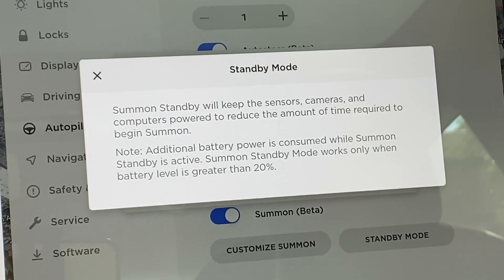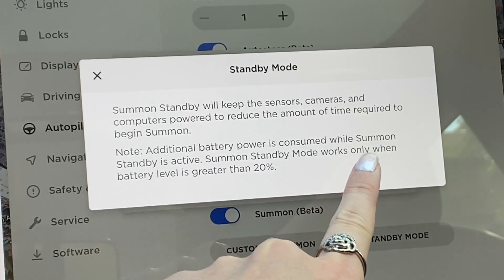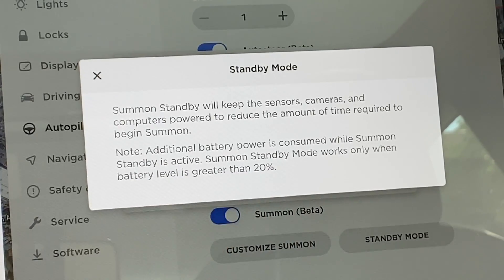Let's say you have sentry mode on, cabin overheat protection on, and smart summon standby mode on. Will the battery just keep draining down to zero? The answer is actually no. For all these software settings, they will automatically be turned off as soon as your car detects that the battery is falling at 20% or below.